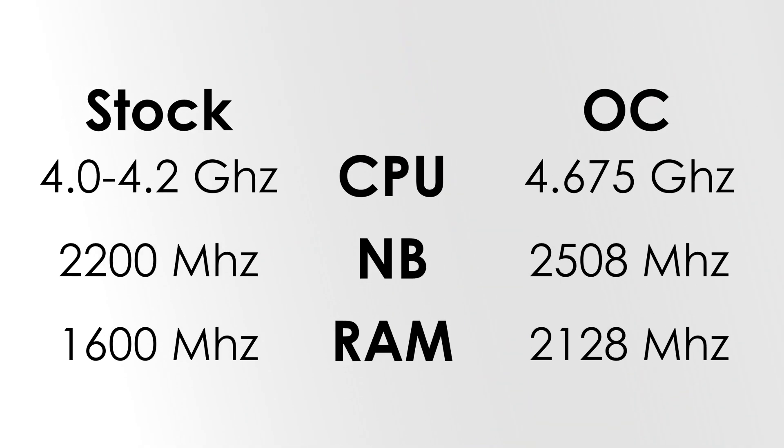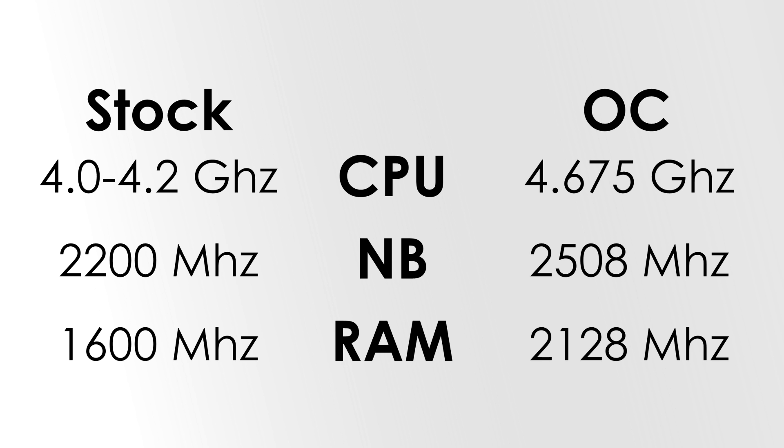Let me quickly show you what we're going to be comparing today. For the stock settings, we have the FX8350 clocked at 4GHz with the North Bridge set to 2200MHz and 8GB of DDR3 1600MHz memory — basically everything at stock. Whereas for the overclocked system, we're looking at a 4.675GHz overclock, just a little below 4.7GHz, with the North Bridge set to 2508MHz and the RAM at 2128MHz. My FX8350 can go higher, but unfortunately the CPU cooler and the airflow in my case do not allow me to do that.